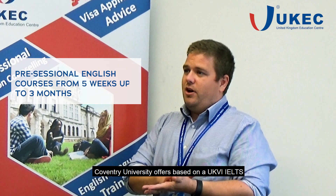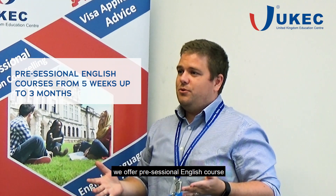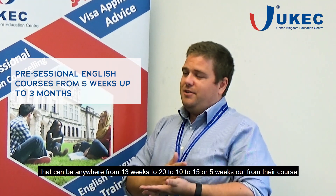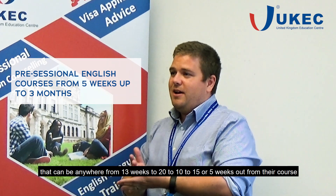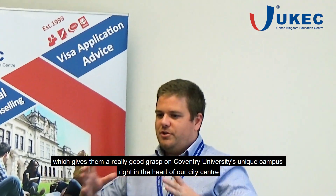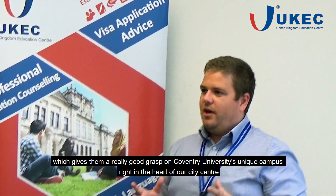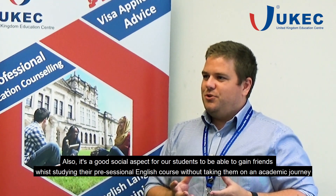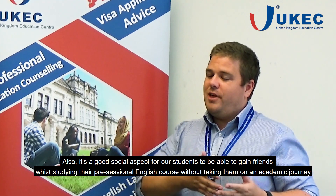Coventry University offers, based on a UKVI IELTS, a pre-sessional English course that can range from 30 weeks down to 20, 15, 10, or 5 weeks before their course starts. This gives students a good grasp of Coventry University's unique campus right in the heart of the city centre, and it's also a great social opportunity for students to make friends before beginning their academic journey.